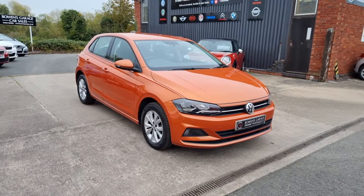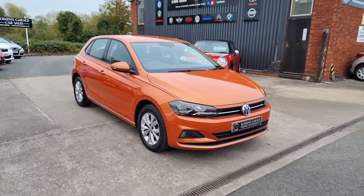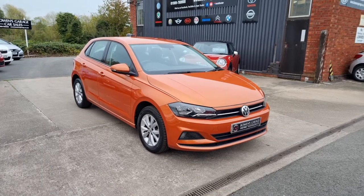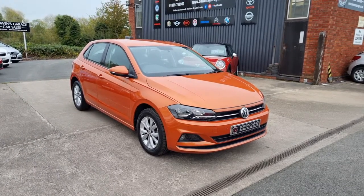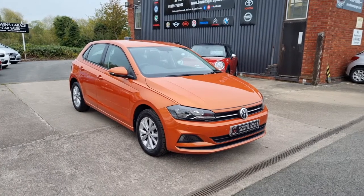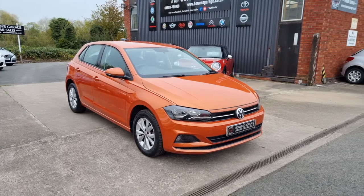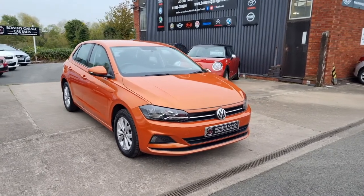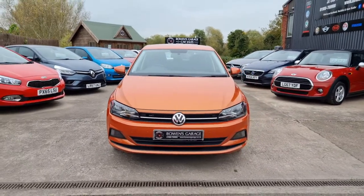Good afternoon ladies and gentlemen and welcome to Bowen's Courage. This is our latest arrival, a 2018 on an 18 plate Volkswagen Polo. This is the one litre petrol SE model with the seven speed automatic DSG gearbox. Five doors, finished in energetic orange metallic, and it's covered just 12,000 miles. Have a good look round at this fantastic looking Polo automatic — the one to have.